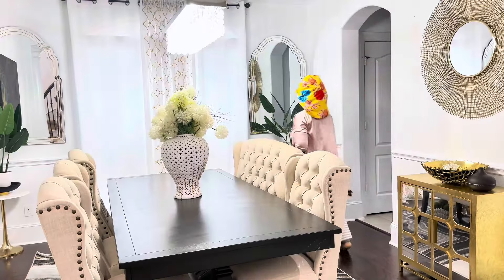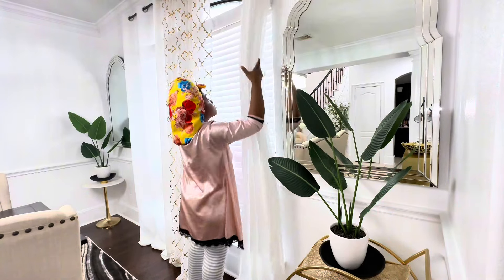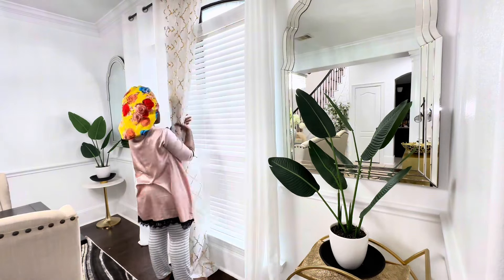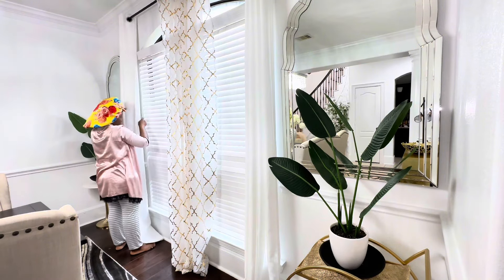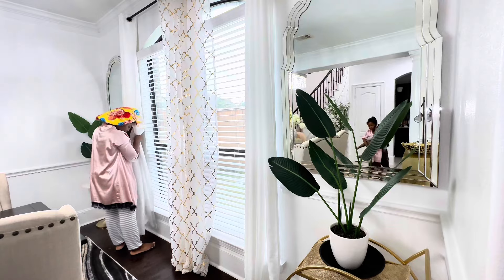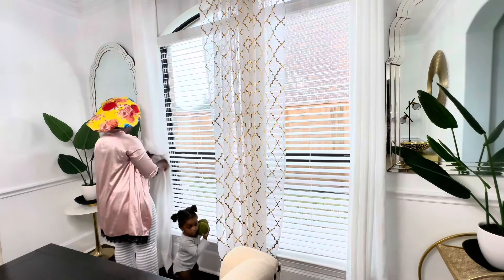Hello guys and welcome to part two of our home making, cleaning and decorating ideas for winter to spring 2024. This is part two of a two-part video that I started last weekend and I did not complete because I did not want the video to be too long. Last week I started cleaning different spaces in my home.